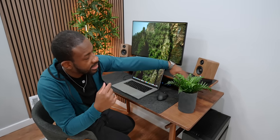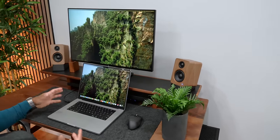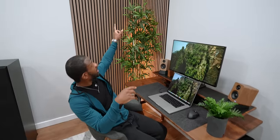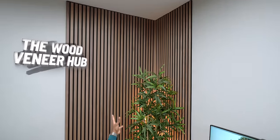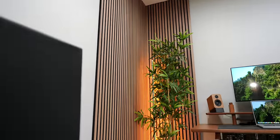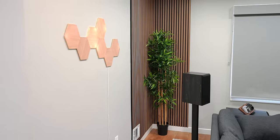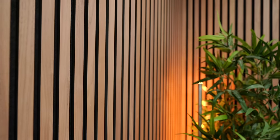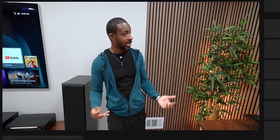Our dual desktop speakers are the Kanto U2s — they fit the aesthetic and look really good. Speaking of aesthetics, we haven't really talked about these panels on both sides of this room. These are walnut panels we picked up from the Woods Veneer Hub, and they've been working out really great because they help with acoustics and obviously help with the overall look.